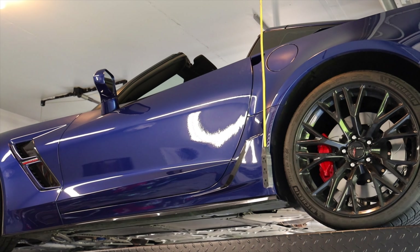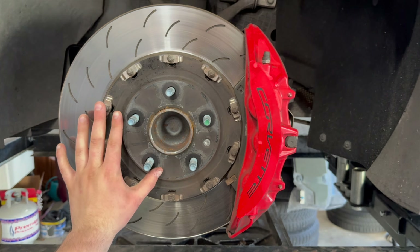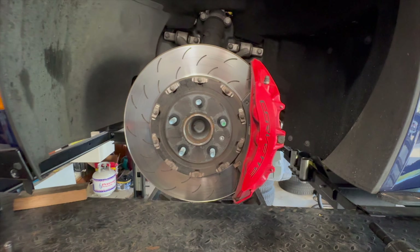Over the course of the last week, I tore into this C7 Grand Sport and I did a $3,500 brake job on it. Instead of charging for labor, I told my uncle I wanted one thing and one thing only, and that was to drive his car for 24 hours.